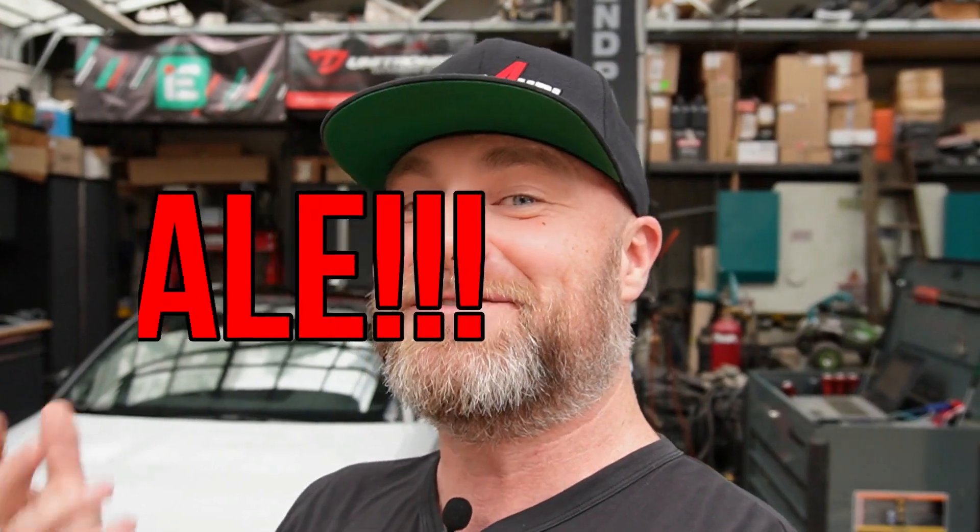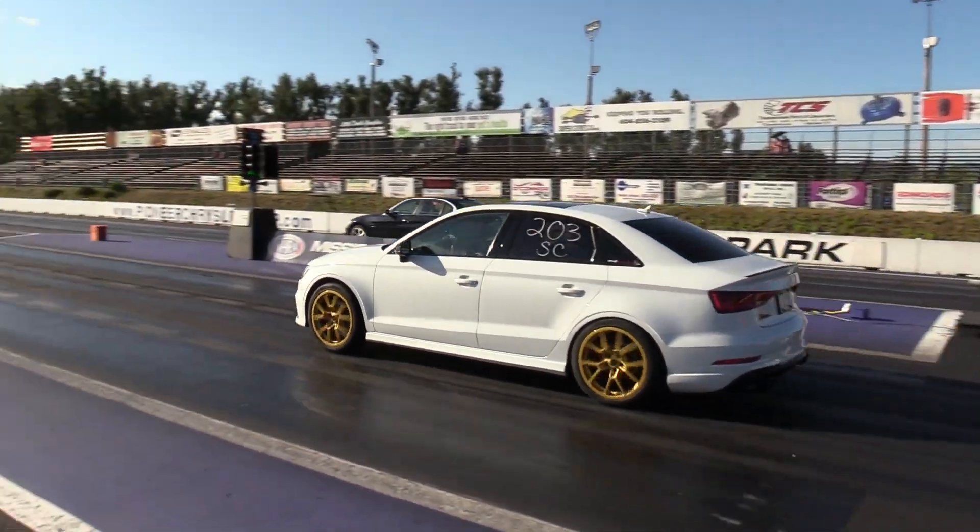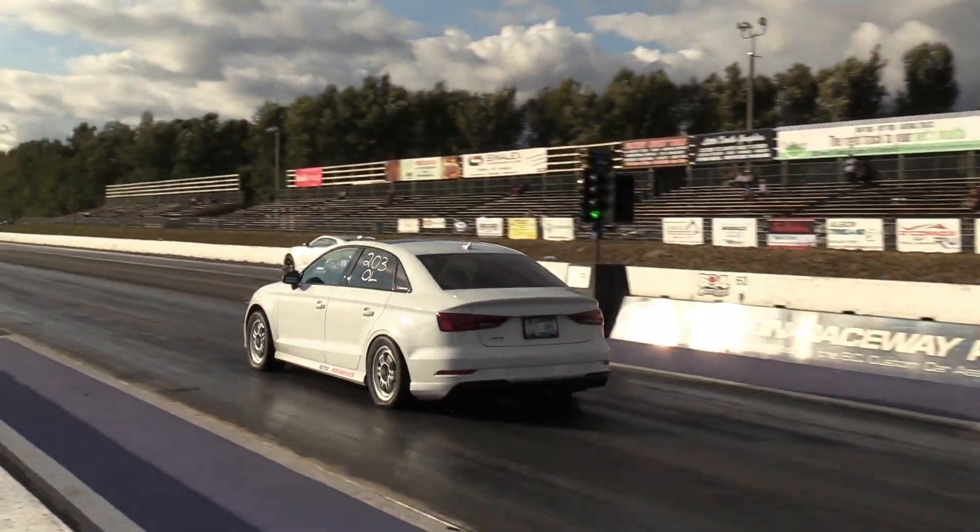What's happening everybody, welcome back to the channel. This is Van City Audi, my name is Adam, and it's time to say goodbye. I'm here at Ryker Performance because the property it's located on is for sale — not the business. This has been my home away from home. This is where the RS3 was transformed from a stock turbo, run-of-the-mill car to the second quickest hybrid turbo RS3 in the world.